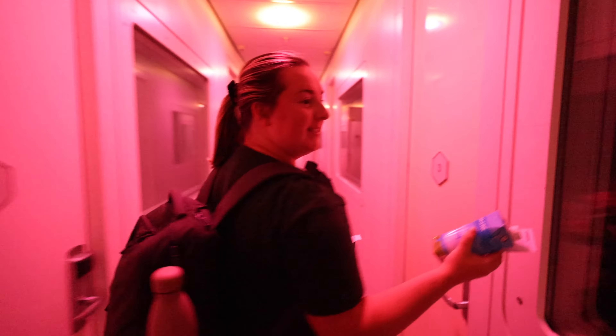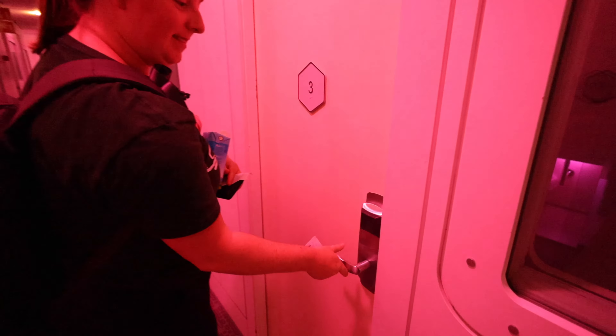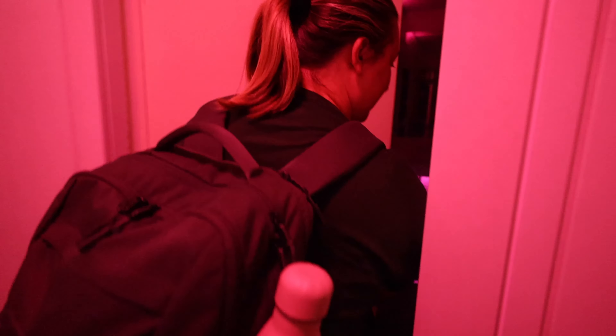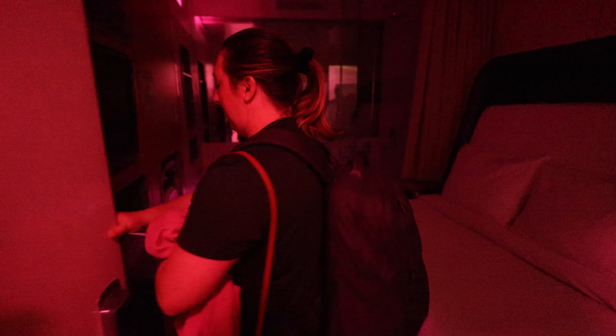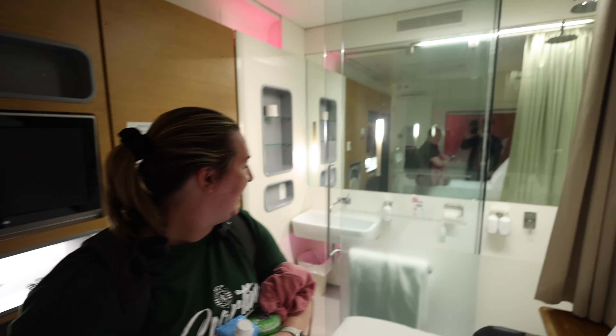Showers — three. This is us. Are you guys ready? This is our room. Check it out.